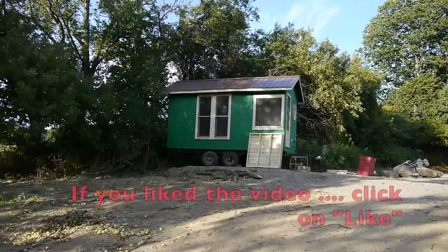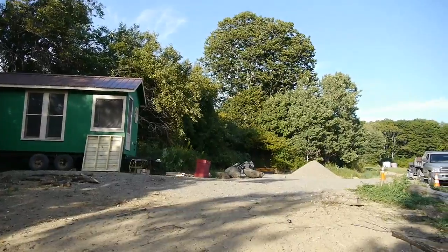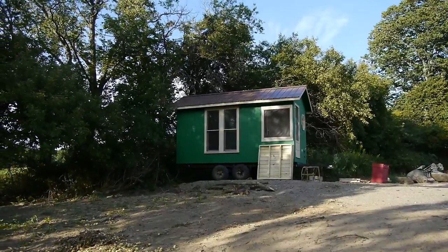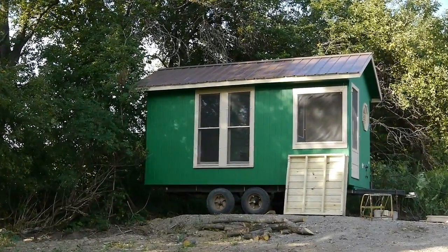Here it is in its final spot. Now it's time to get it jacked up and level, get the front deck on, and get my battery hooked up along with the solar panel and propane tank for heat. Then we'll be all ready for winter to come up and enjoy the tiny house.